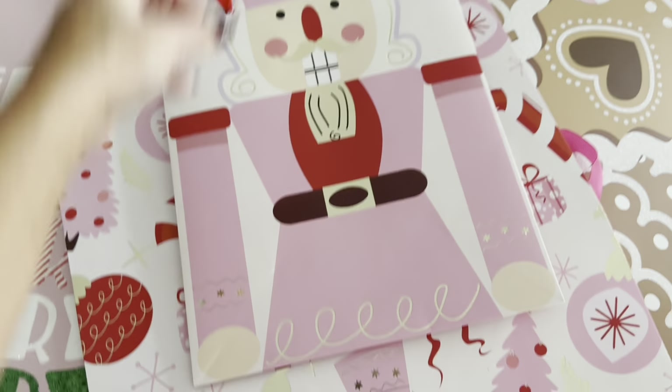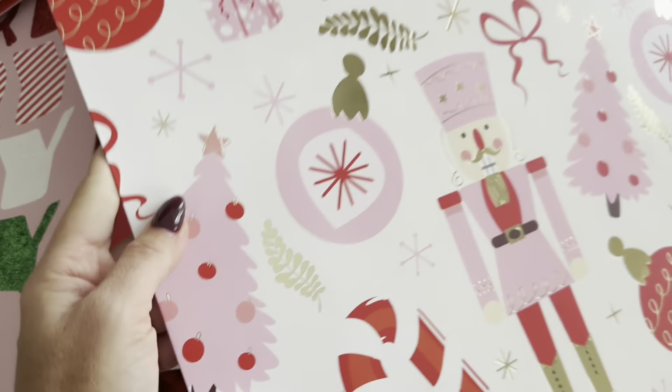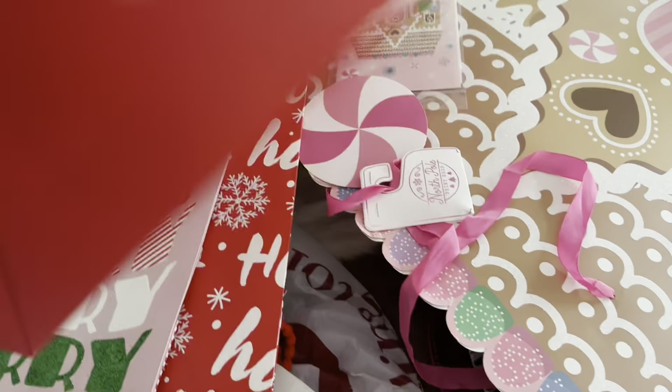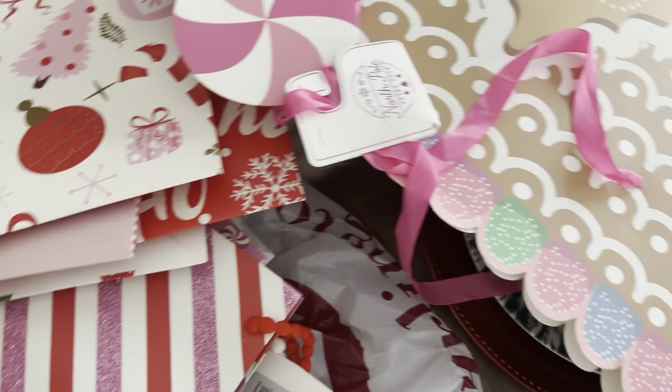It's shaped — the whole bag is shaped like a nutcracker! It's so cute, red and pink with gold foiling as you can see. And then this one is just a bigger version. Look at this tag — so cute! Pinks and reds.